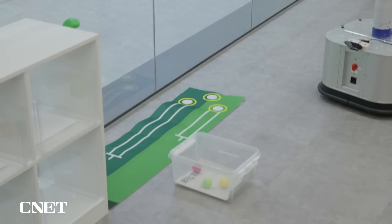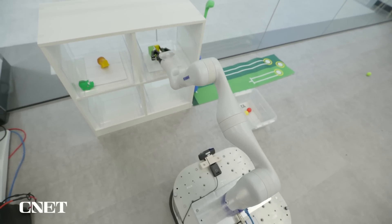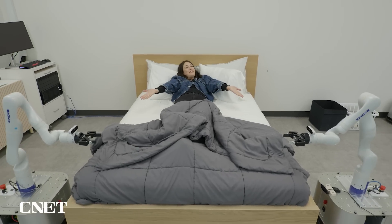Tidybot uses a large language model to categorize your stuff. After you show it a few examples of where things belong, it learns where to put similar items. And it can even make your bed.